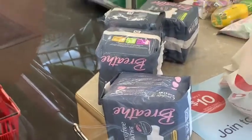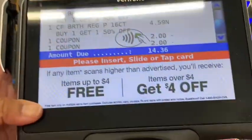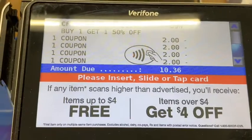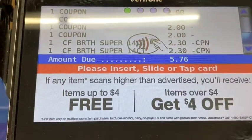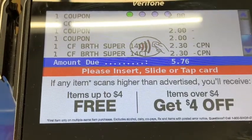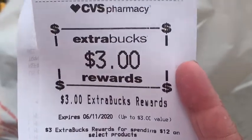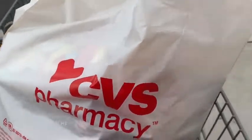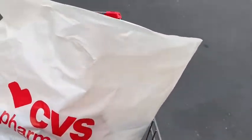Now we're at the register. I handed over my four coupons, two dollars each, to be used on this transaction — one coupon per item. My favorite part is watching the magic on the screen. $5.76 is what I'm gonna pay out of pocket, including tax. I got my $3 ExtraBucks rewards, making it $2.76 for four packages of pads. That's a deal!